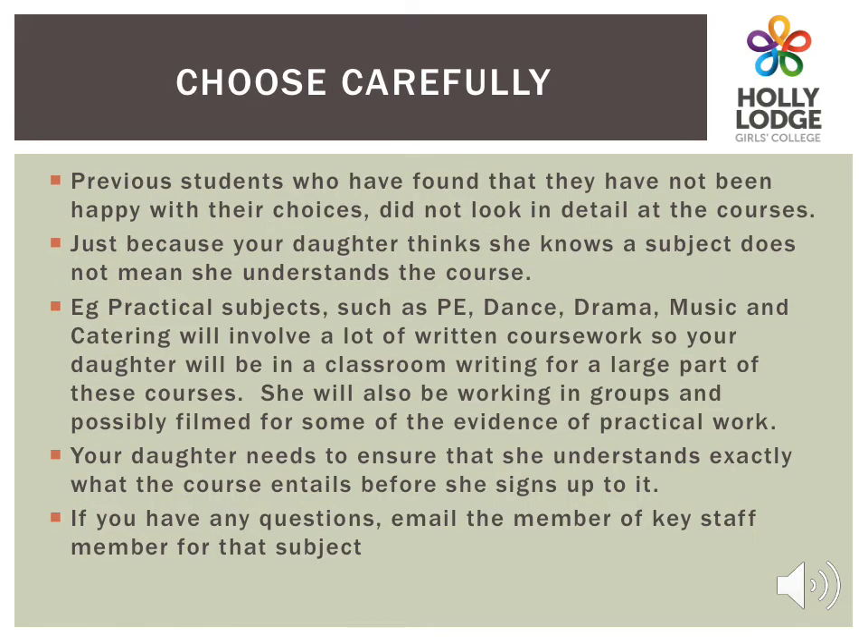We advise you to think about this process really carefully and to read all the subject information in the booklet. Just because your daughter thinks she knows about the subject does not mean that she understands the course or the assessment. All courses involve a lot of written work, even practical subjects such as PE, Dance, Drama, Music and Catering. So she will be in the classroom for a large amount of time. She may need to be videoed as part of her assessment too, so she needs to make sure that she knows exactly what she is choosing. If you or your daughter have any questions, email the member of staff responsible for that subject area.